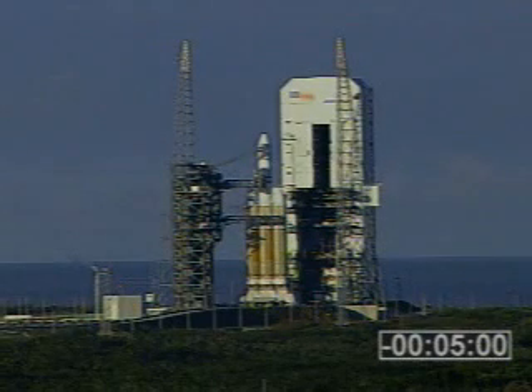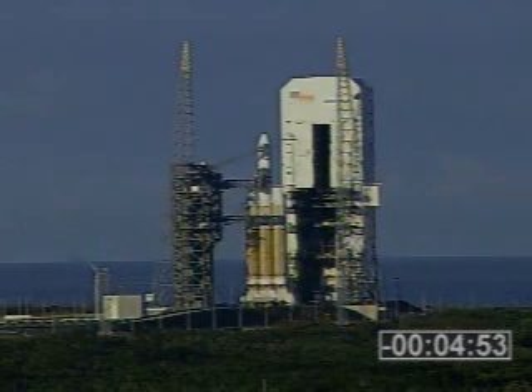T-minus five minutes and counting. And Jim, since they are counting, I'd like to get a final thought from you as we get ready to enter these final few minutes of the launch.